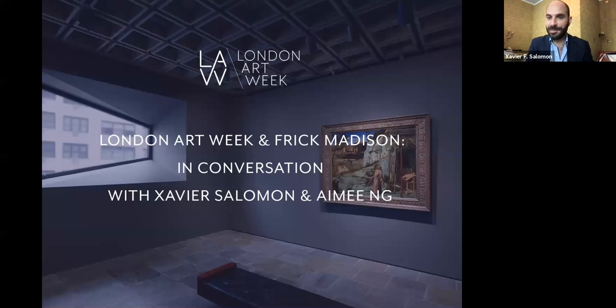Thank you so much. Thank you for inviting us; it's a pleasure to be here this evening. So, Frick Madison — I hope some of you may have had a chance to see it already. Many of you hopefully will come to the States in the next few months. How did it come about and why are we there?